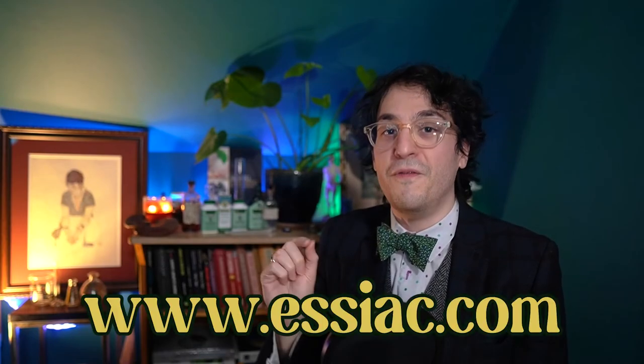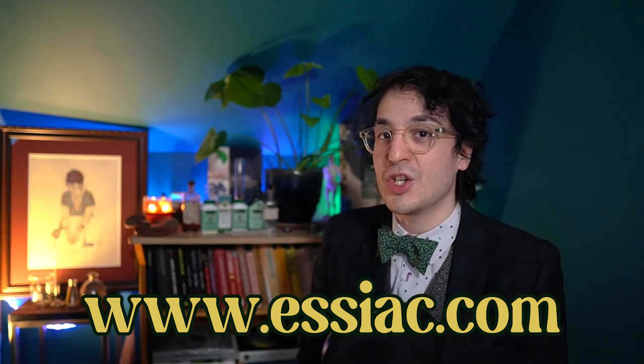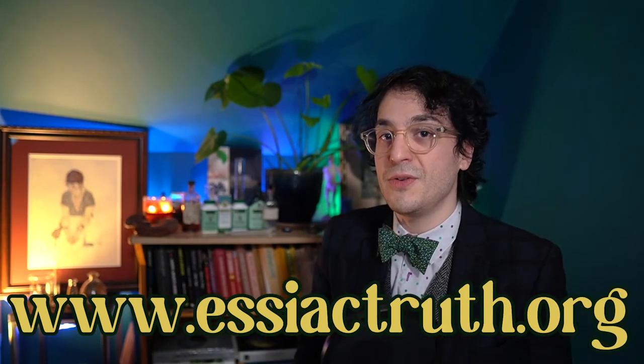Please visit essiac.com to learn more, and for more detailed information on Essiac, go to www.essiactruth.org. Thanks so much for watching, like and subscribe, be well, and until next time.